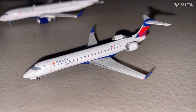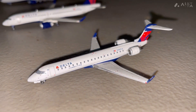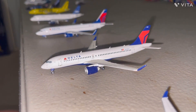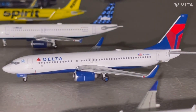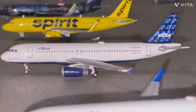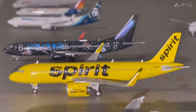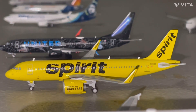Now we have the Delta Connection CRJ-700, he just arrived in from New York JFK. Right here we have the Delta A220-300 that just arrived in from Salt Lake City. Now we have the Delta 737-800 getting ready for a flight out to Detroit. Next up we have a JetBlue A320 that just arrived in from Boston. Next up we have the Spirit A320 Neo getting ready for a flight to Fort Myers.